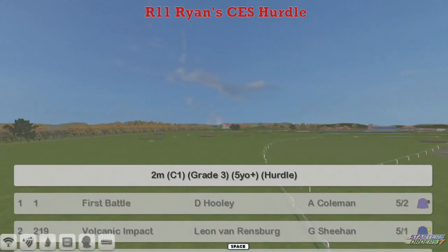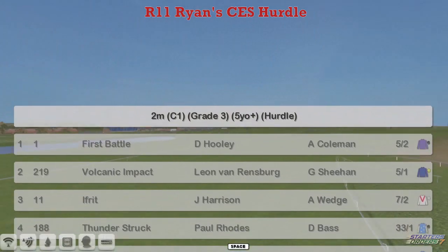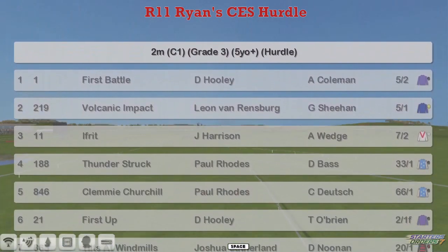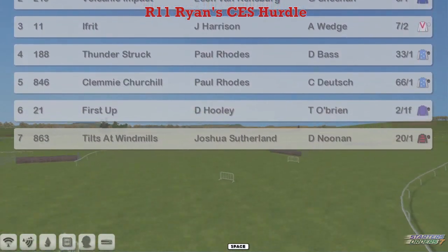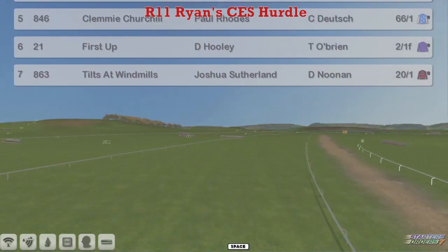The Ryan's CES Hurdle is next. It's a Grade 3, a 2-miler, and there are some unbeaten horses in this — it's a pretty good-looking field. First Battle for David Hooley is unbeaten in one. Volcanic Impact for Leon van Rensburg. Ifrit for Jim Harrison is unbeaten in two, going for a hat-trick, as is the trainer today. Thunderstruck for Paul Rhodes has been a winner already this season. Clemmie Churchill for Paul Rhodes again. First Up for David Hooley was a winner last time out.